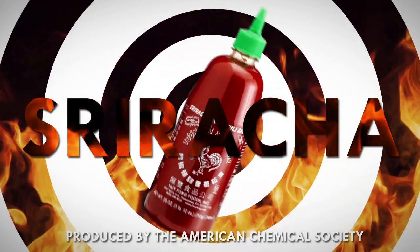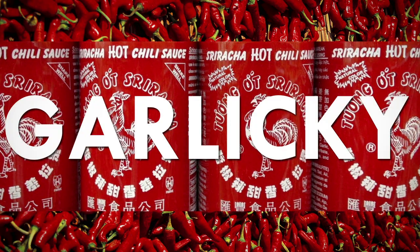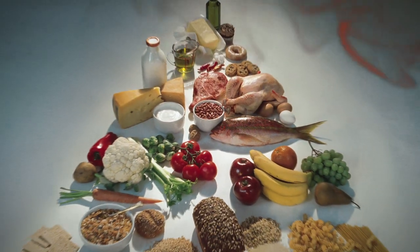Sriracha chili sauce has become the must-have condiment for those millions of people out there who are willing to make a trade-off between a scorched tongue and the sauce's unique spicy garlicky flavor. Everyone who's tried it knows that it's good on everything, and by everything, we literally mean everything.